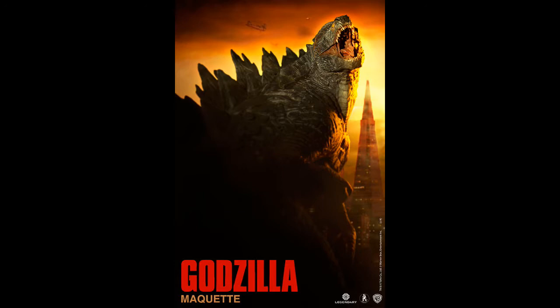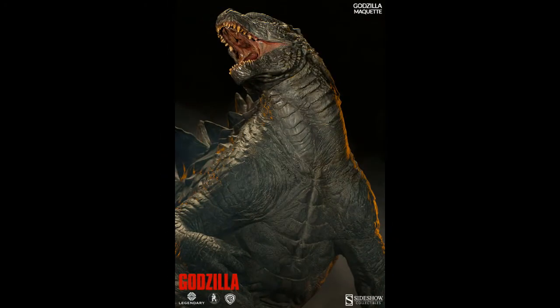It looks like the Godzilla 2014 merchandise and marketing really like the orange, red or slide color scheme for some odd reason. But anyways, that's the first picture. Next image, here it is.